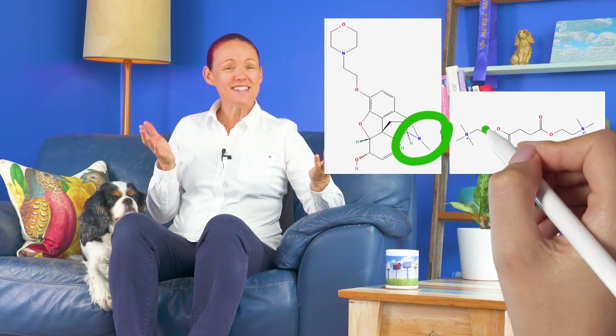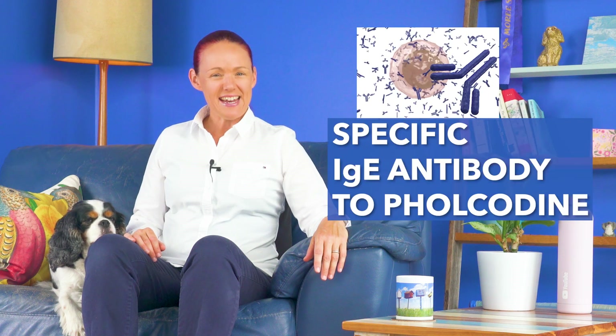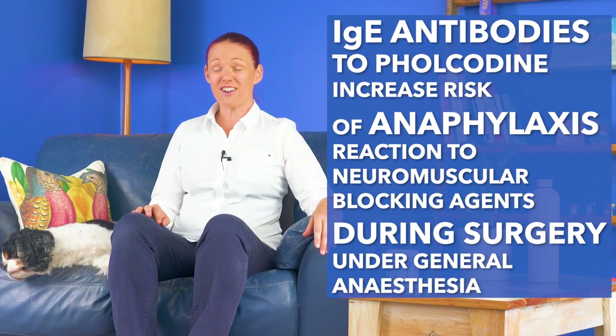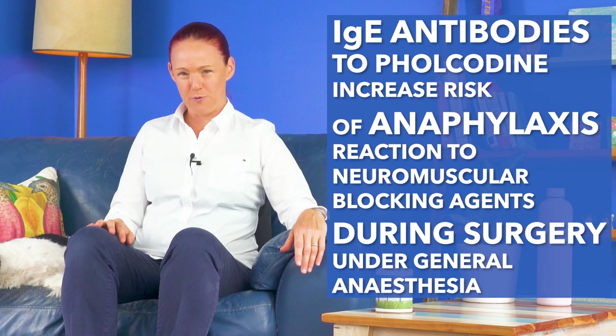Why does it matter that folcodeine and neuromuscular blocking agents have a similar shape in part of their structure? The immune systems of some people who take folcodeine create an antibody to folcodeine, which does not cause symptoms at the time when they are taking folcodeine. But this IgE antibody to folcodeine may also bind to a similar section on neuromuscular blocking agents, and this increases the risk of having an anaphylactic reaction to the neuromuscular blocking agent during surgery, especially if that person has taken folcodeine during the past 12 months before the surgery.